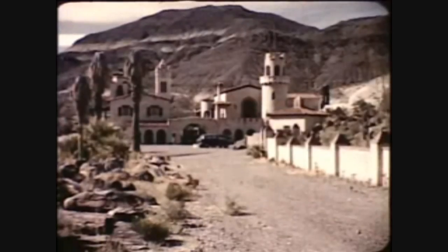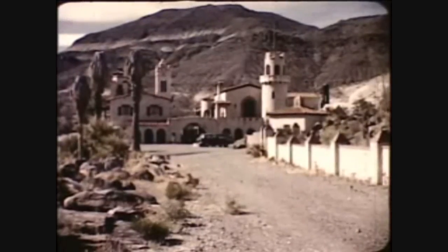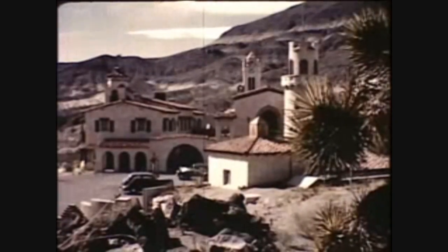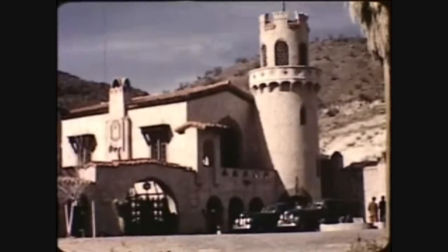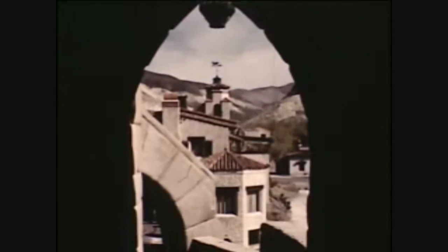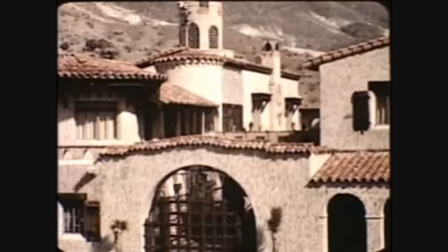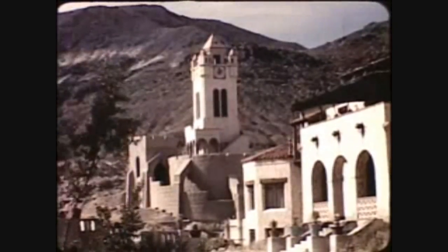Scotty's Castle — that fabulous two-million-dollar edifice in Grapevine Canyon — attracts thousands of visitors annually, for the name of Scotty is magic. A few years before the turn of the century, Walter Scott rode into Death Valley on a mule. As a young prospector he experienced his full share of hardships and disappointments, but being an unusual individual, he succeeded in wresting life, riches, comfort and everlasting fame from the harsh, unfriendly desert. Hand-carved woodwork, imported objects of art, and a magnificent pipe organ are some of the surprises in this dream castle of Death Valley's most glamorous character. The clock tower measures the passing of time in a land where time is endless.